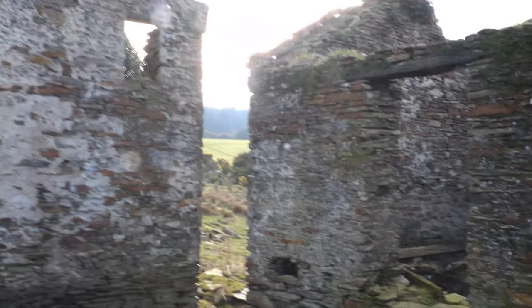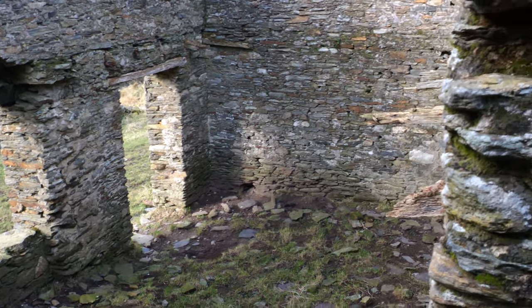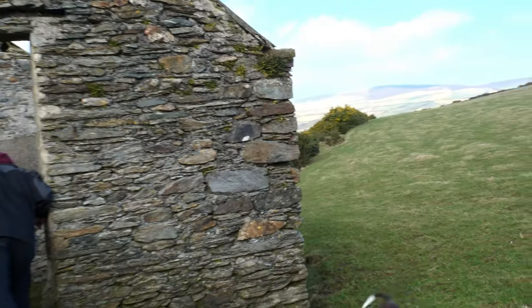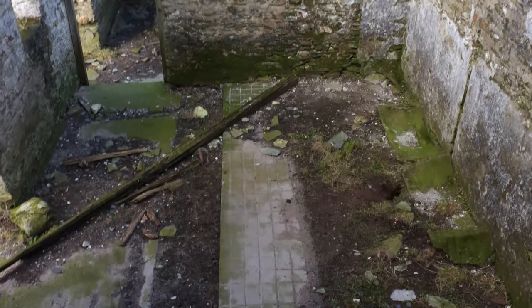This will be the barn, but it doesn't make sense because this would be the threshing system. Was it this one that had something to do with the cows lying down? It's the cows' area - is that this one? Ah right, yeah it is.